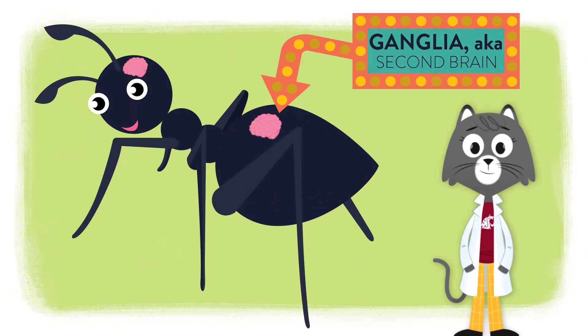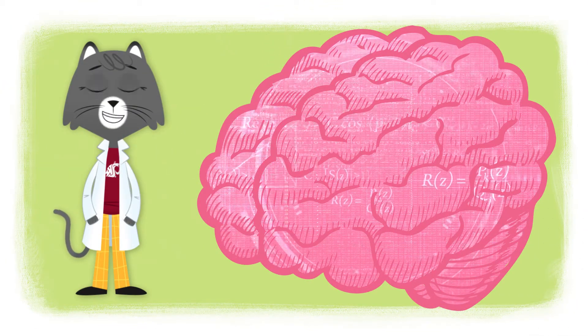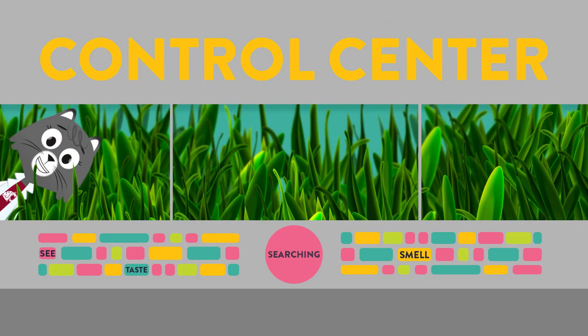Take a look inside a bug and you'll find a brain in its head and a bunch of other brains called ganglia along its whole body. With several small brains, insects can make decisions much faster than if they only had one. Plus, these tiny control centers help insects see,